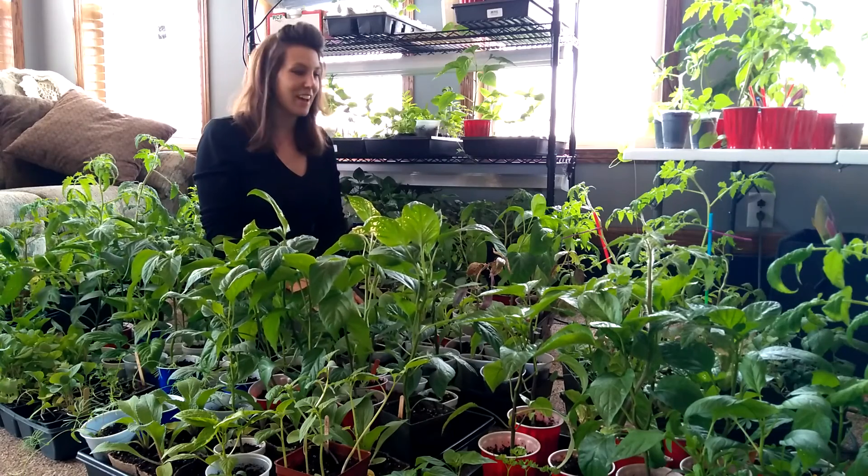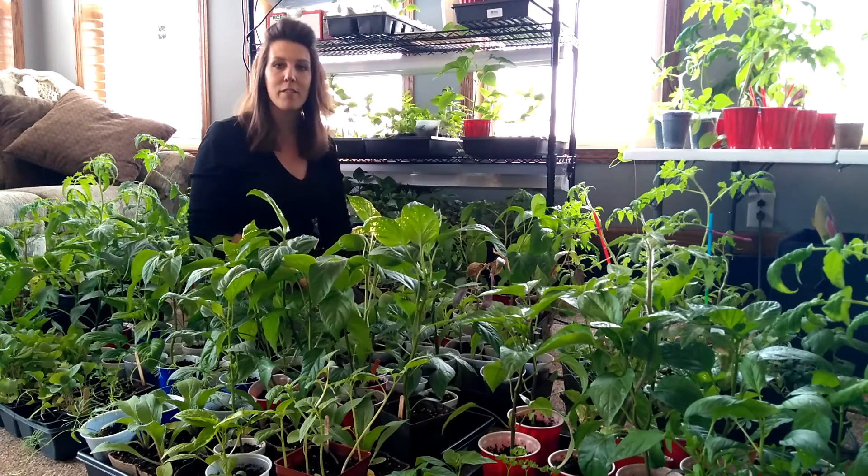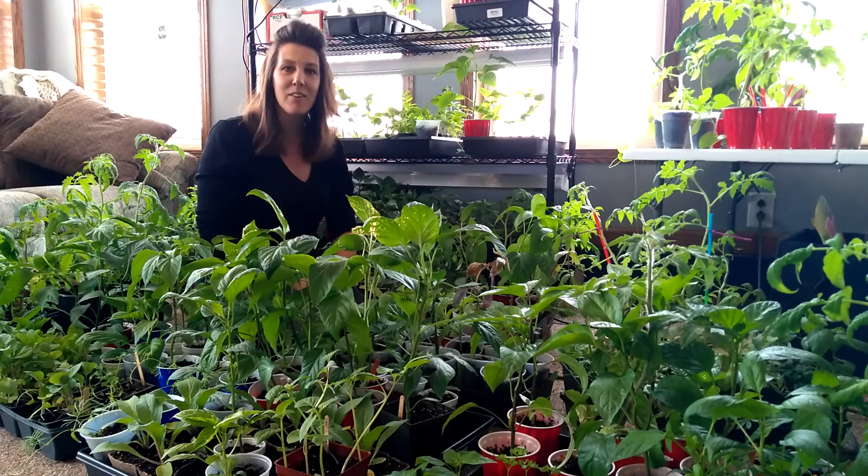Anyway, I hope you all are having a very blessed day. I will catch you guys next time — talk to you later.